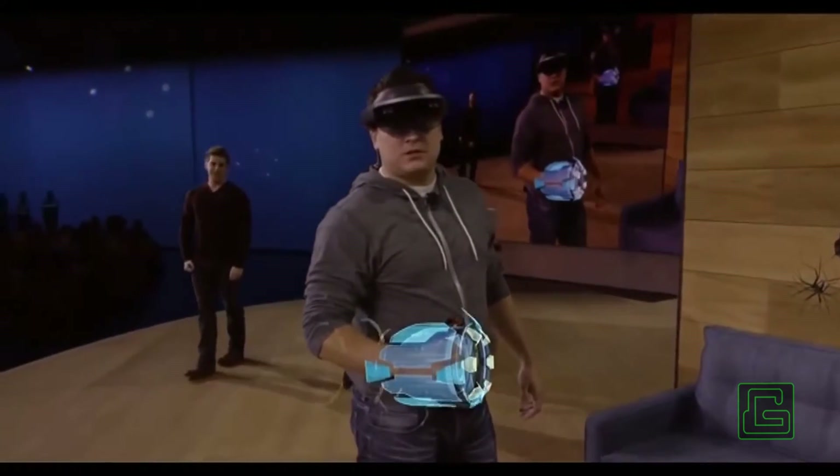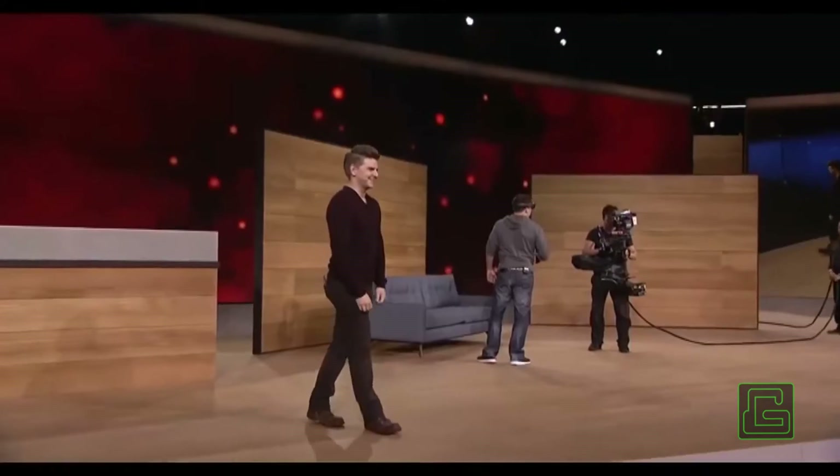Nicely done. Looks like that's all of them. We hope you enjoyed Project X-Ray and mixed reality gaming on HoloLens. But that's just a taste, because with mixed reality entertainment, you never know what's around the corner.